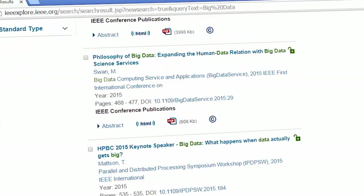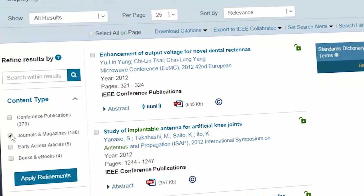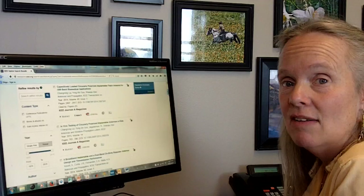I like the IEEE Xplore advanced search when I'm looking for things. For example, I might be looking up implantable antennas today. I do an advanced search and up come a number of articles and transactions. I can also refine my search — mostly I'm just interested in journals and magazines. Here's one on in vivo testing of implantable antennas in rats. That's useful to my current research. If I want to search by metadata, by author, or anything else, I can do that on the advanced search, and I particularly like it for that reason.